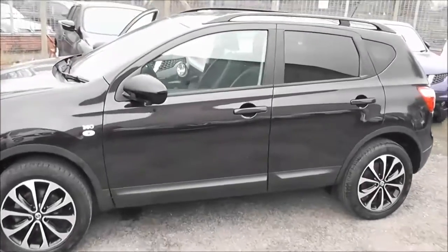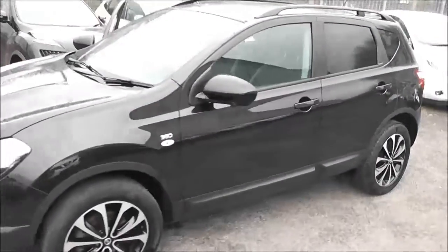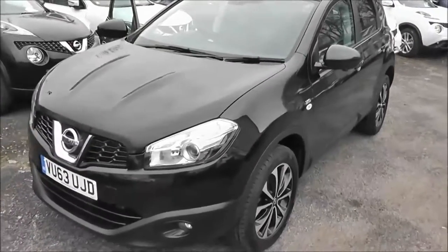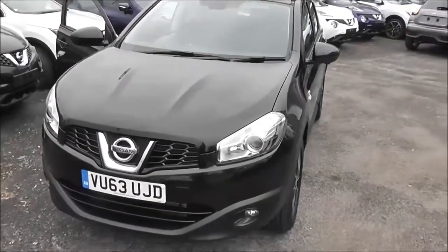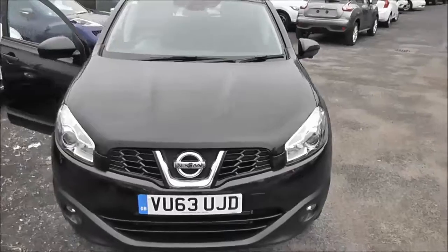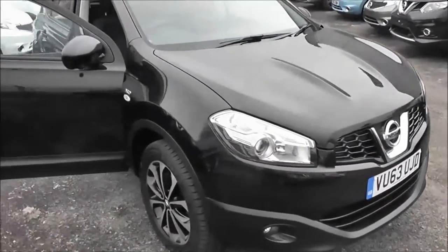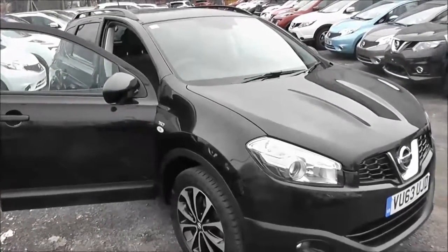Welcome to Wessex Garages on Pennywall Road in Bristol. Here we have a Nissan Qashqai 360 model. This crossover SUV was registered in September 2013. It's a 1.6-litre pure-drive DCI engine, 6-speed manual transmission, and comes in a colour called Nightshade Black.